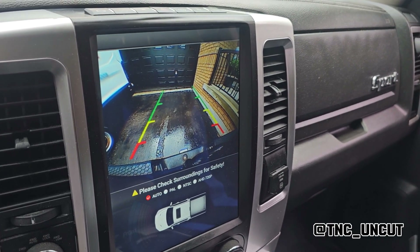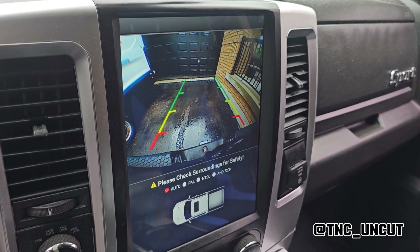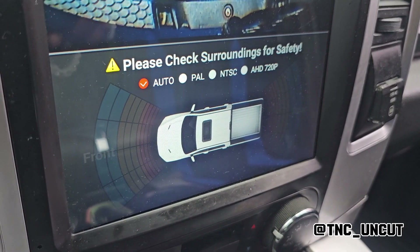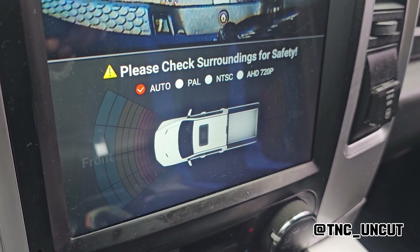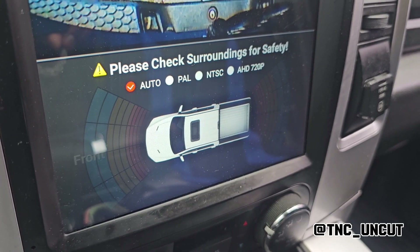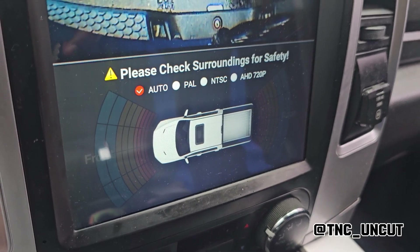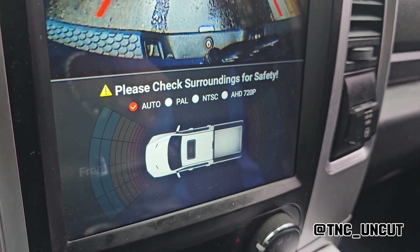Let me also show you the backup camera quality on this unit — nice and crystal clear. As you can see, if you have side cameras and different things, you can actually add those to the unit and then switch to the different cameras as you want to view them.